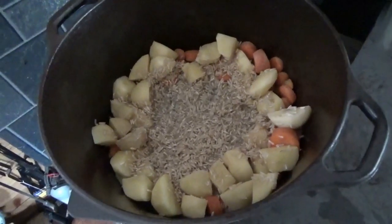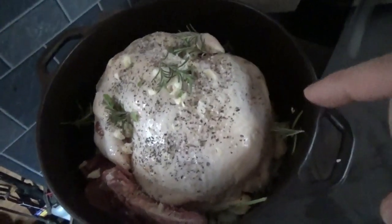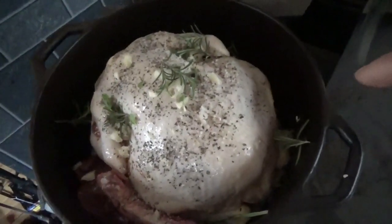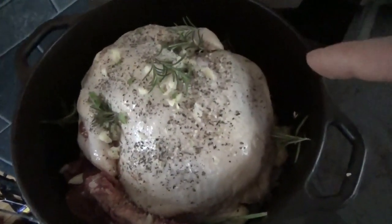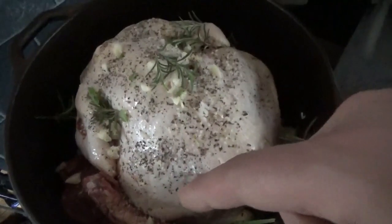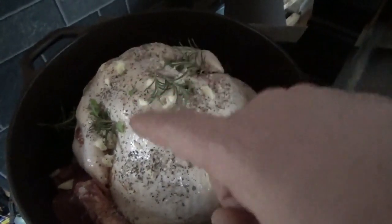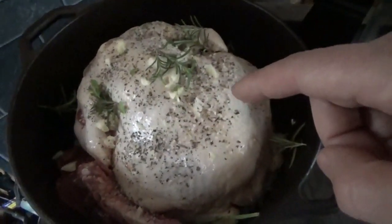Melanie's putting the bulk of the cooking video on her channel, so if you want to see me preparing the meal, go over to Off-Grid Homesteading with Melanie. In the dutch oven we've got potatoes and carrots from our own garden, onions, garlic, the bird, and the innards from the packet — we don't waste anything on this property. We also put on some rosemary from our own garden.